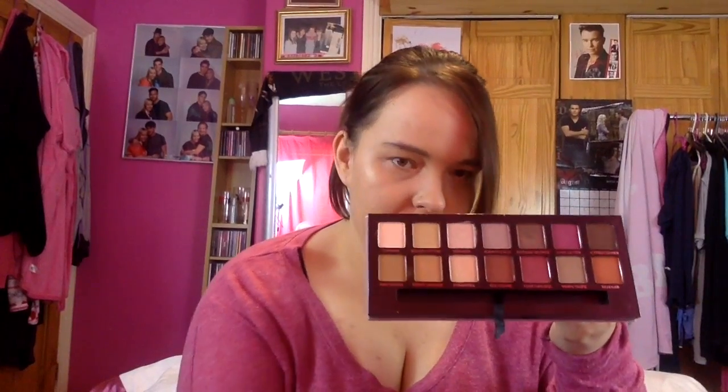Then one of my newer palettes, the MAC Warm Neutral palette, which I got from iMac. I've not been able to use this that much, so I'm definitely not getting rid of this. Next one, another new one that I got recently, the Modern Renaissance palette from Anastasia Beverly Hills. And obviously that comes with a brush. Definitely keeping this, it's absolutely lovely.